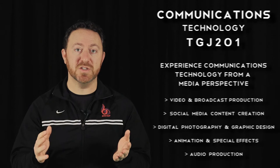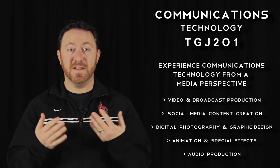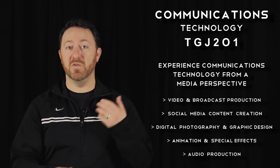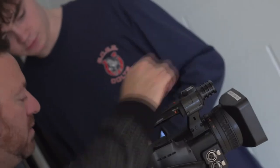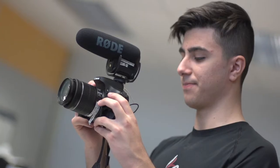The other course that we offer is if you're specifically just wanting to focus on Media Production, then you can take the course that's just called Communications Technology. So again, that's Media Production based, where we do Graphic Design, Digital Photography, Animation, Video Production, Broadcasting, Audio Production. We do fun stuff with Green Screen — the whole gamut specifically focused on Media Production.